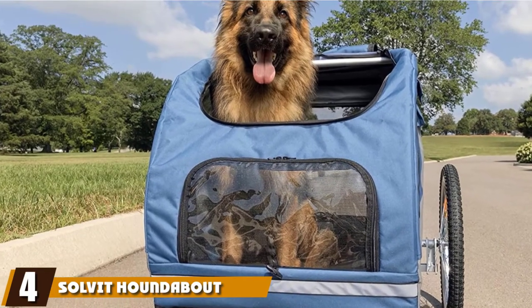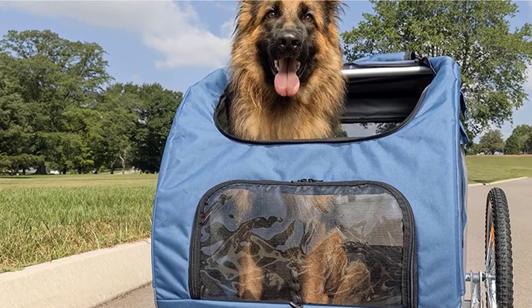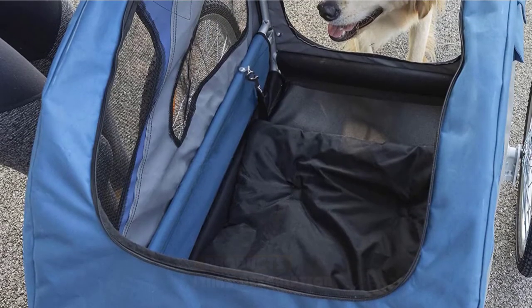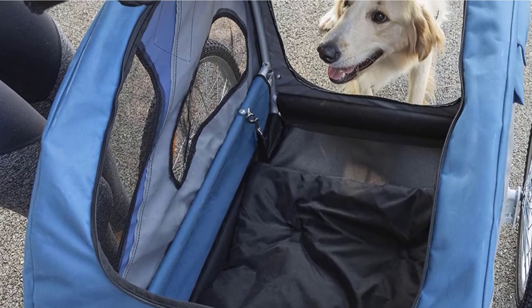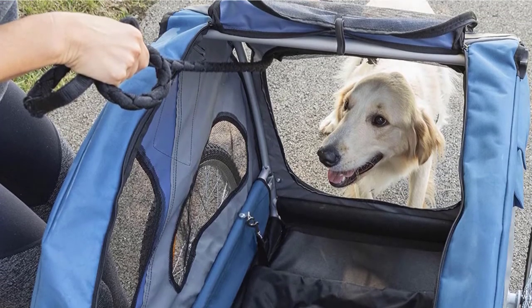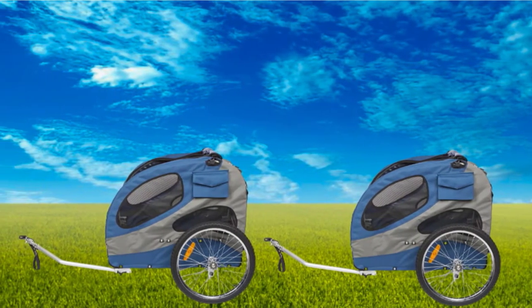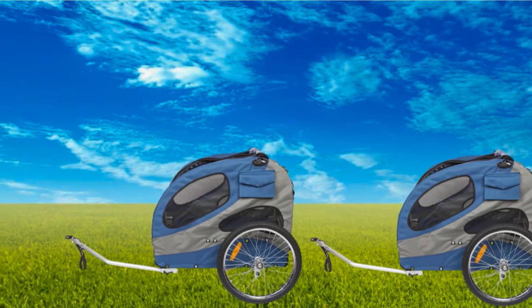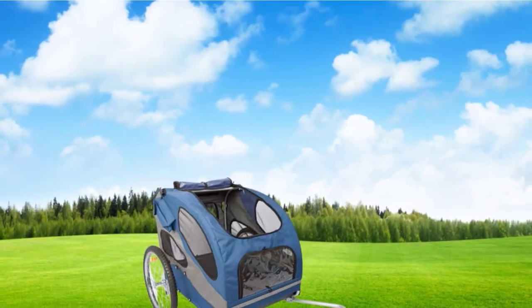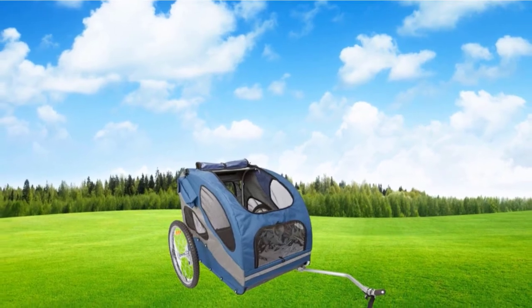At number four, we have the Solve-It Houndabout Pet Bicycle Trailer. It is the largest model in this guide, with a capacity for pets up to 110 pounds. This means there should be enough room for the largest family pets to climb aboard, turn around, lie down, and enjoy the view. The view comes from mesh panels across the enclosure at different heights and a large sunroof on top. Despite the sunroof, there is still waterproofing on the front door, and the interior includes a safety leash for pets that may get a little excited.